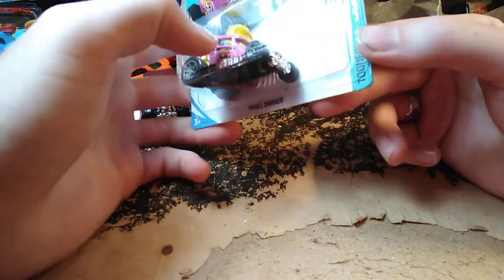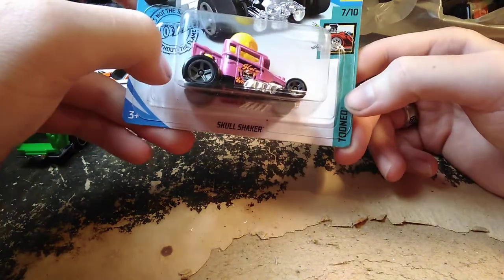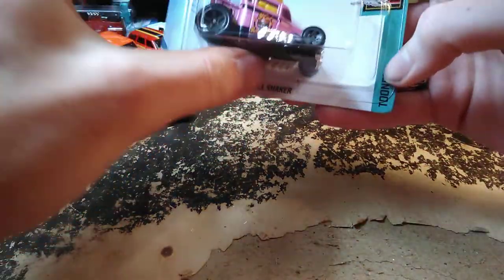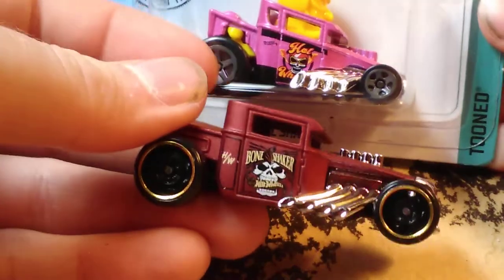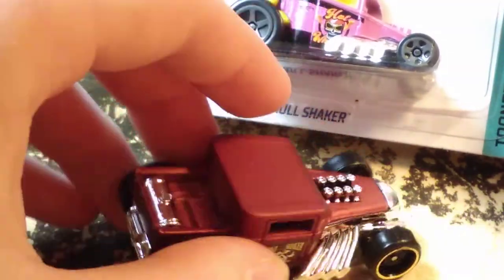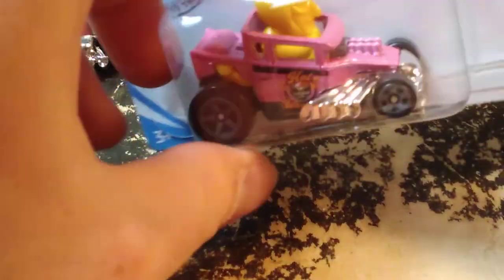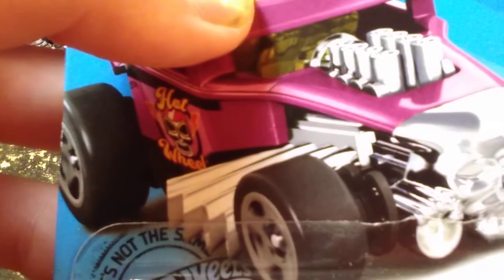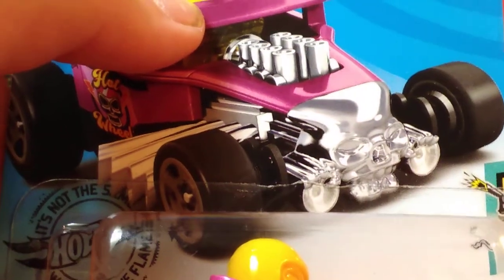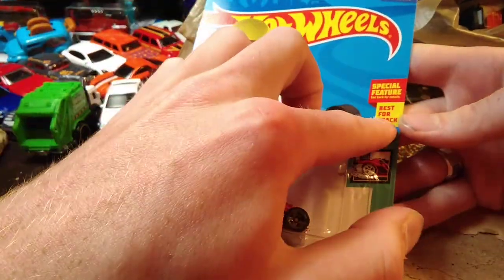Here's a Skull Shaker, which is just a tuned version of Bone Shaker. The old one was originally like Bone Shaker but it had a window in the back and I think a hole in the top. Our driver — I don't want to say he's German but he kind of looks like maybe he's a German fighter plane guy, with the mustache and the goggles. A special feature — I bet he rocks back and forth, and yep, he does.